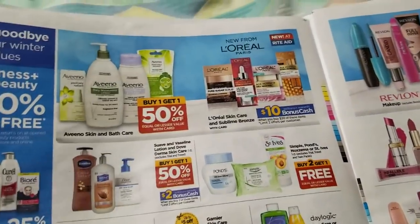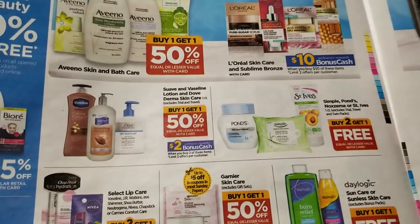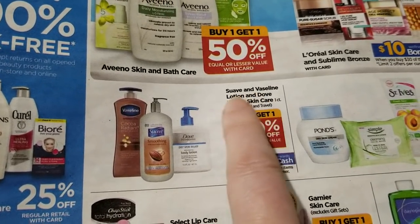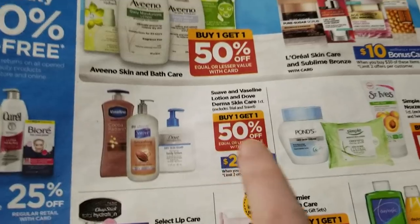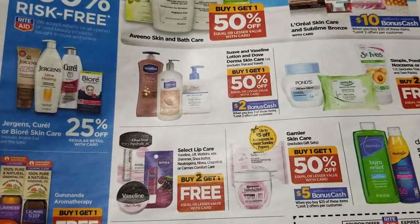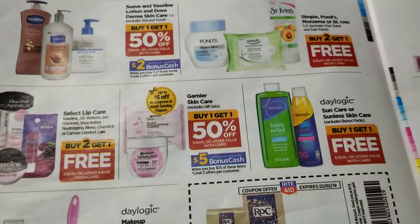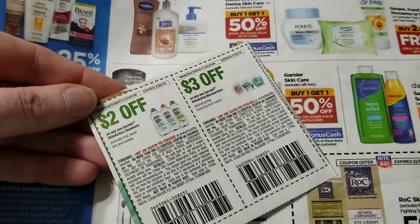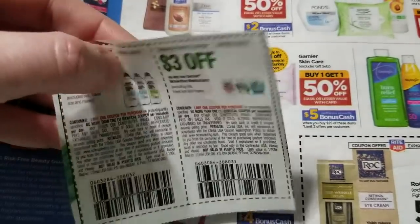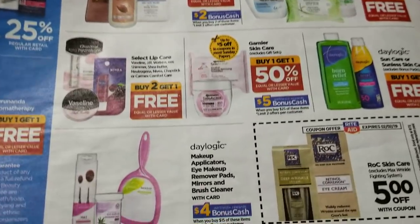We're getting a lot of Unilever coupons in the RetailMeNot on Sunday — coupons for just about everything. They have an offer: Suave, Vaseline lotions, and Dove DermaSeries are buy two get two, and they're BOGO 50%. There are Suave and Vaseline coupons to show. Garnier skincare is BOGO 50% and spend $25 get back $5. I only got two Garnier coupons in my RetailMeNot — it's a $3 off coupon but the product is pretty expensive.